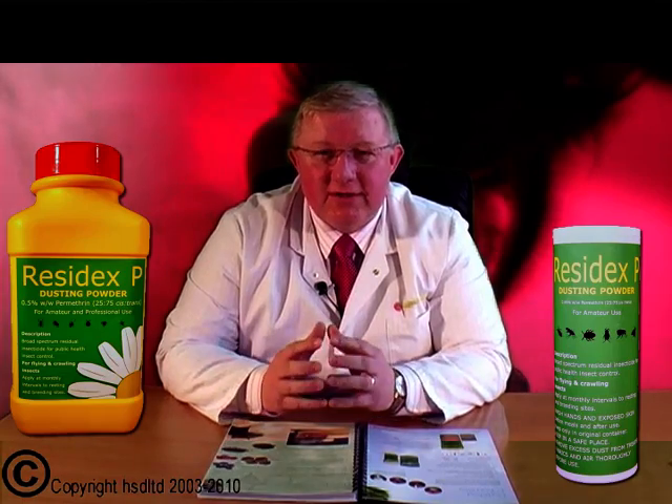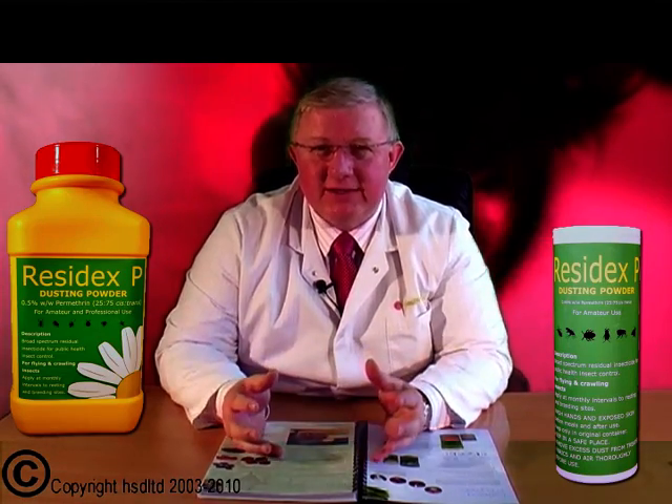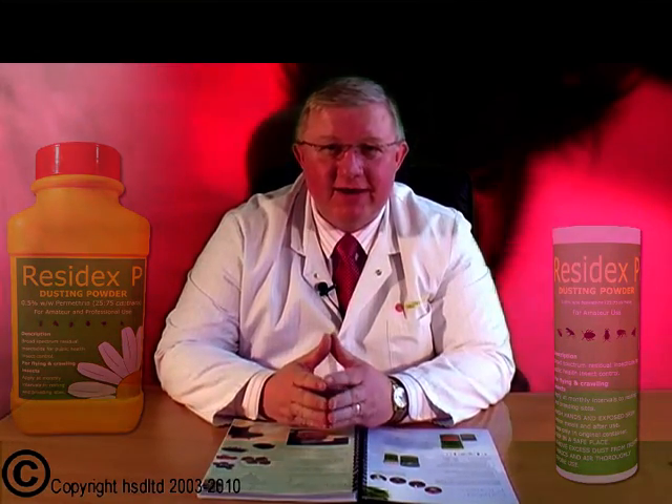Once you've done all this, the treatment for bedbugs is pretty much complete for about 10 days. You will then need to redo this treatment — usually two or three times is enough to make sure you eradicate this pest problem completely from your home.